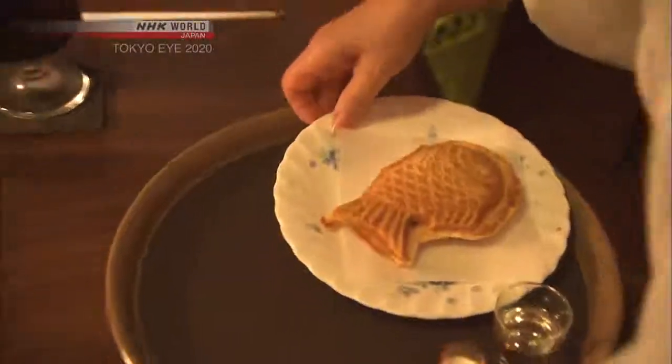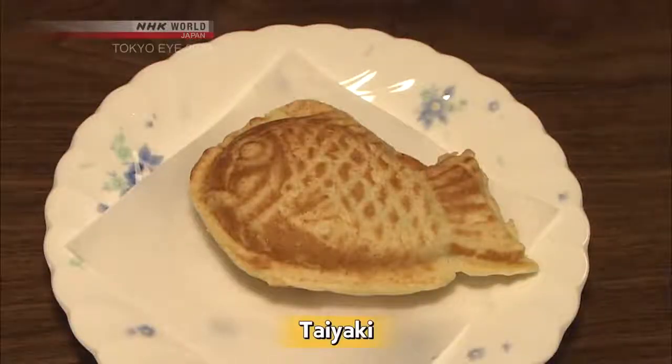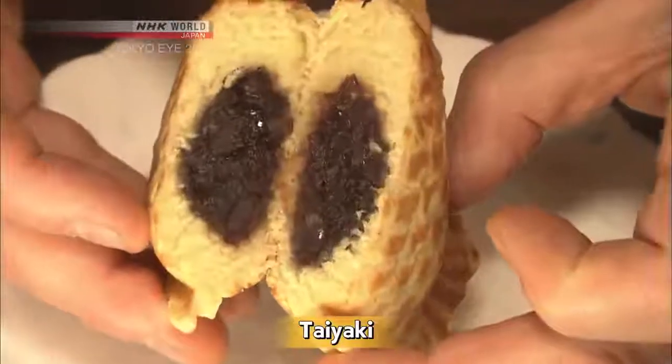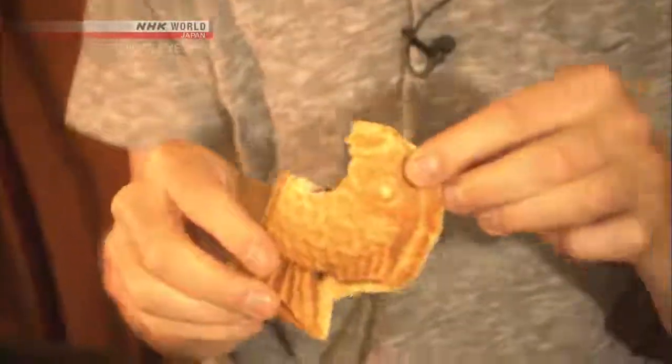The cafe has some unique options too. Taiyaki is a Japanese treat shaped like tai, sea bream, and filled with sweet bean paste. It goes very well with freshly made iced coffee.